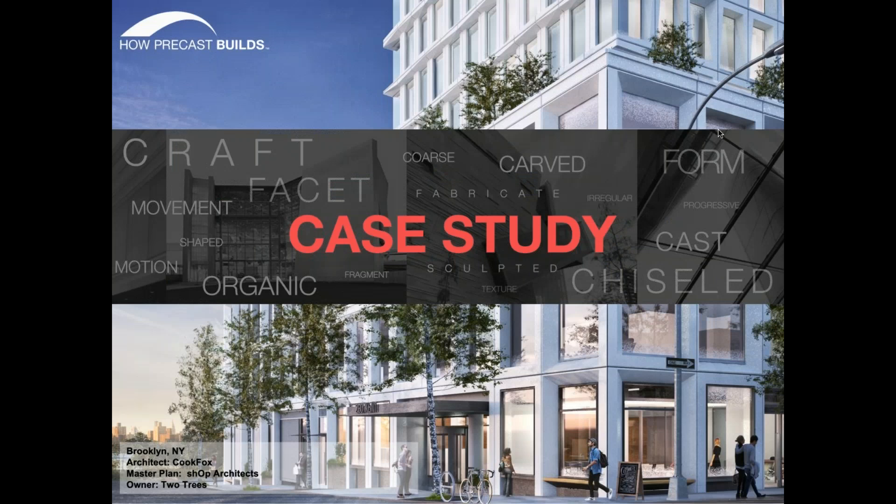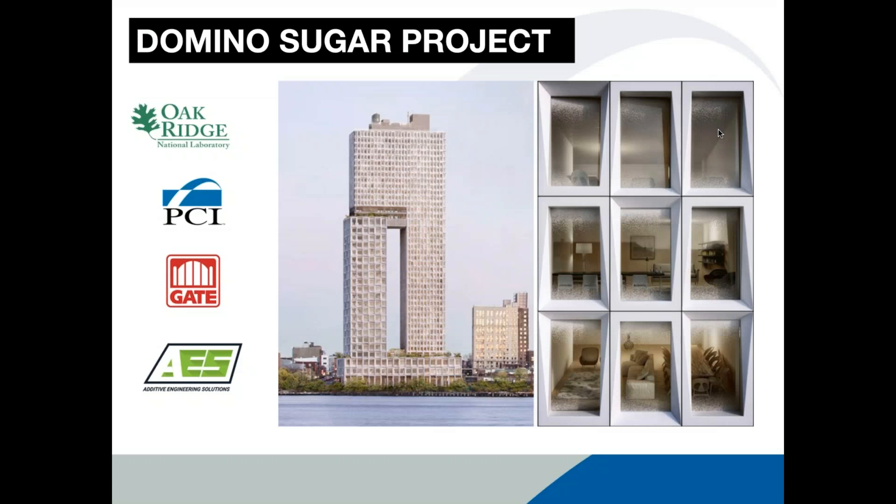Now we'll do a case study on the Domino Sugar Project, involving AES, Gate Precast, PCI, and Oak Ridge National Labs. Mo Wright, Marketing Director from Gate, will introduce the project and then hand back to me to discuss the 3D printing process specifically.